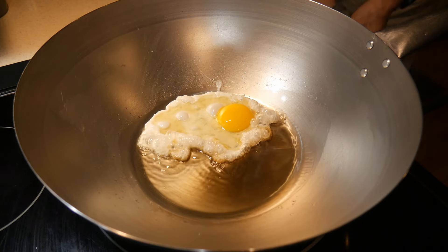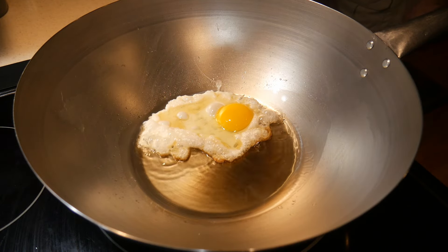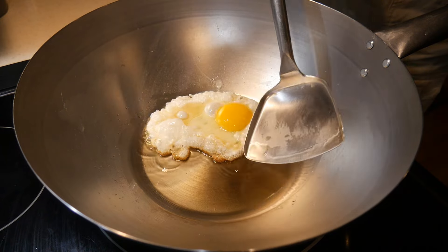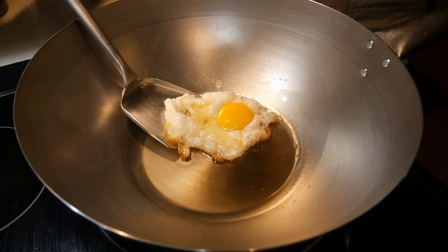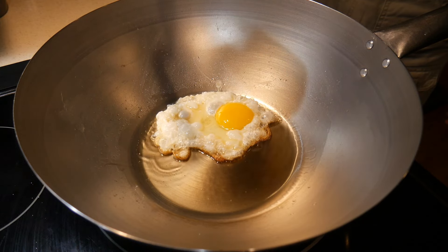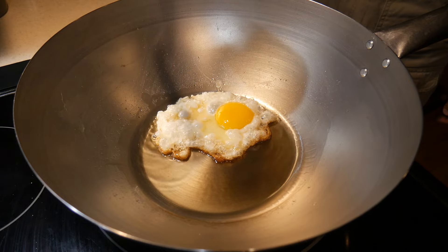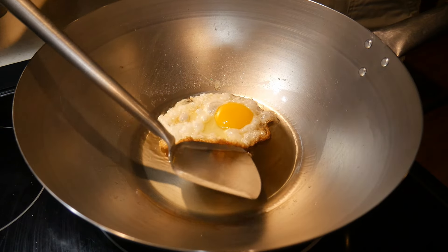When you get a wok from the manufacturer, they usually provide instructions for seasoning, and most of the time you'll find the method to be cumbersome, elaborate, and sometimes almost unreasonable. For example, one method described by manufacturers asks you to paint the entire inside and outside surface of the wok with a thin layer of cold oil, then heat the wok for 30 to 45 minutes — generating a lot of oil film and making your kitchen very oily. This method turns out to be really not necessary.